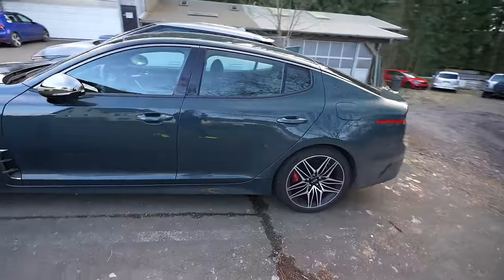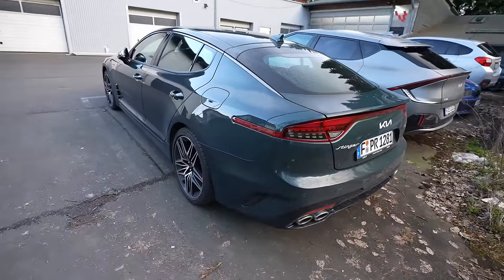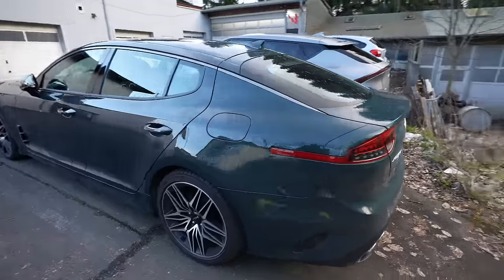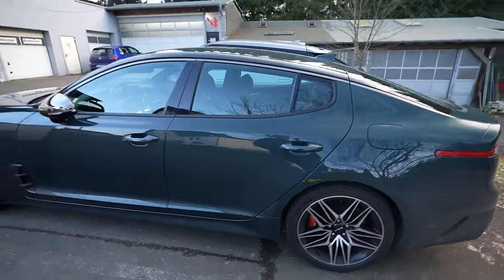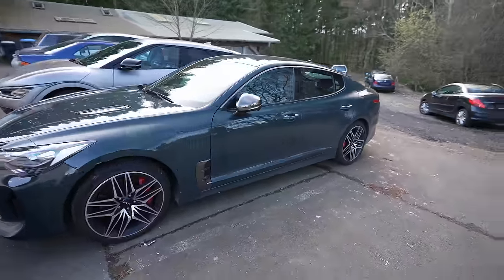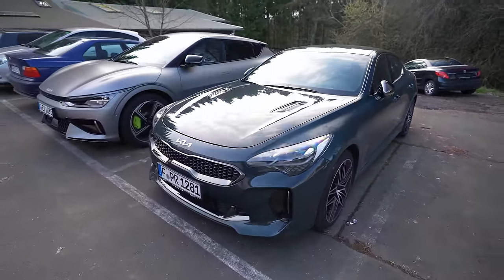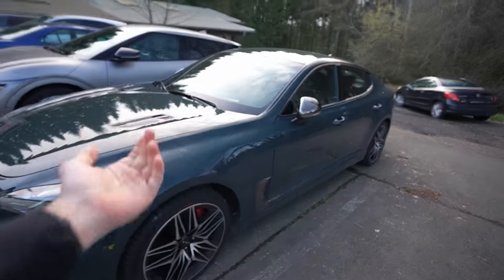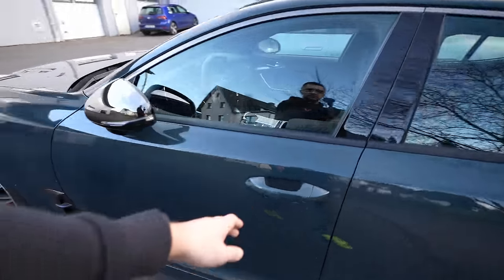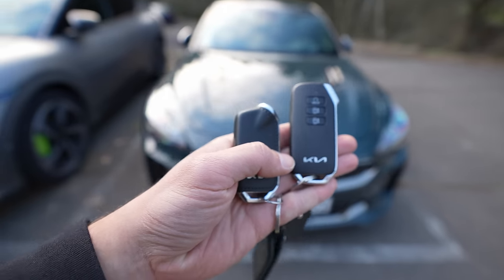It looks good. I also took it for some day-to-day driving — going to restaurants etc. — and it's very comfortable with plenty of convenient tech, such as side cameras when you turn left.